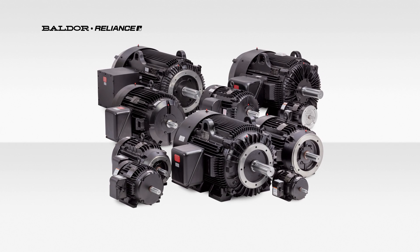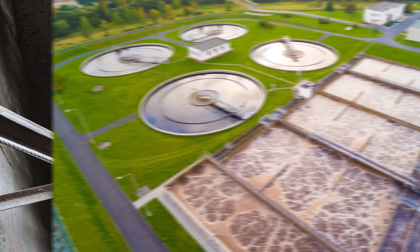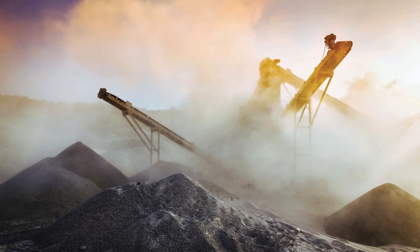Until now. Introducing the Baldor Reliance XT Severe Duty Motor, the most versatile option in the industry suitable for a wide variety of applications.